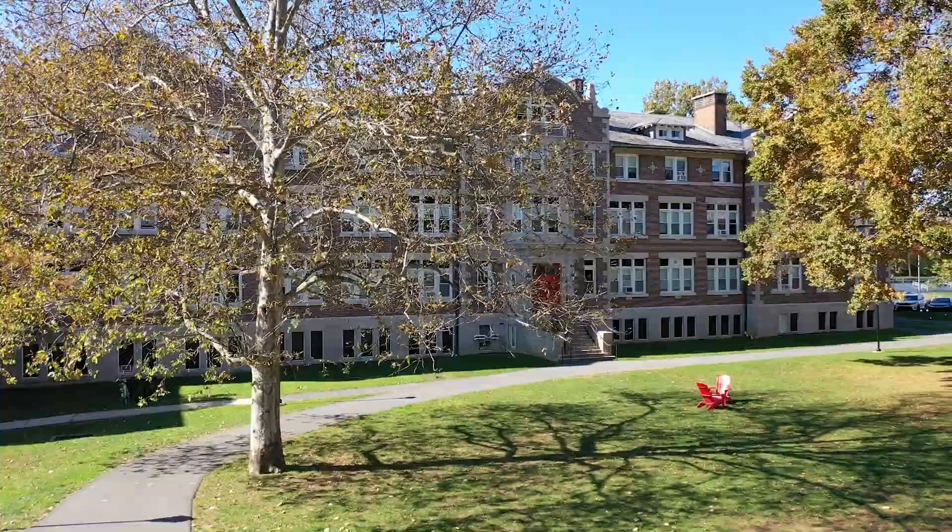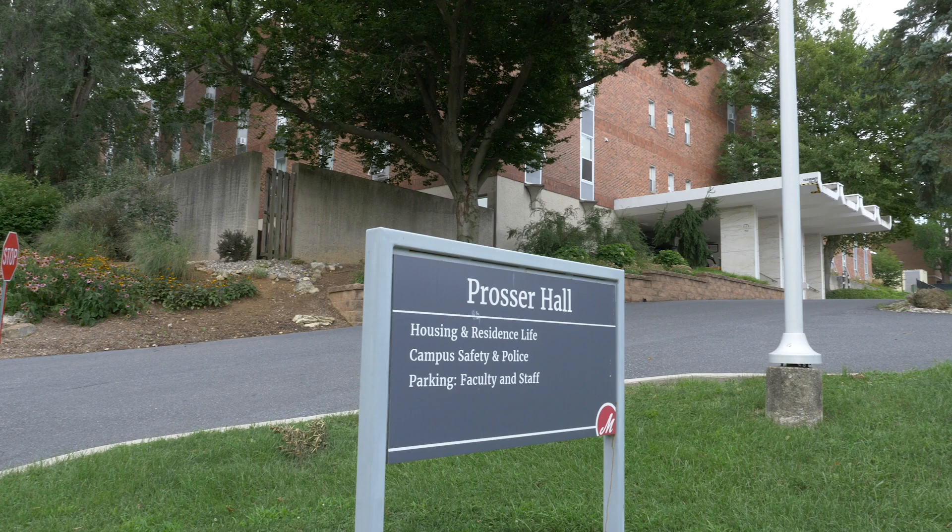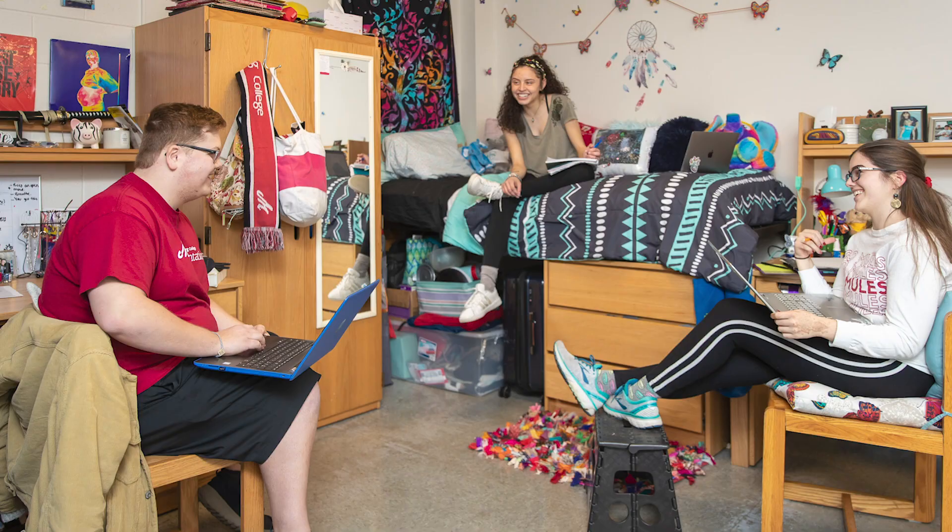In front of you are some of our first-year residence halls. Brown Hall, our all-female identifying hall, Waltz Hall, and Prosser Hall, which are both co-ed halls.